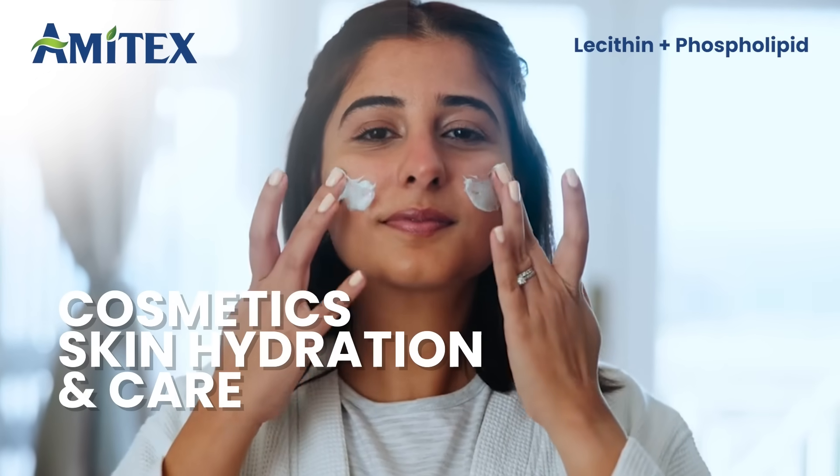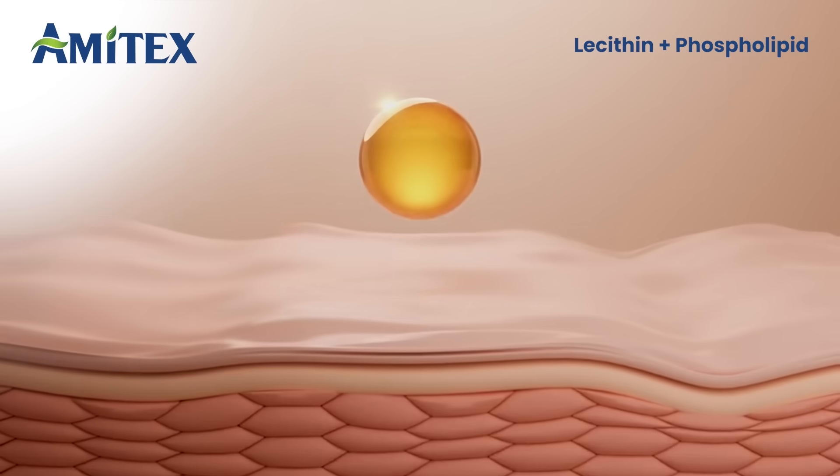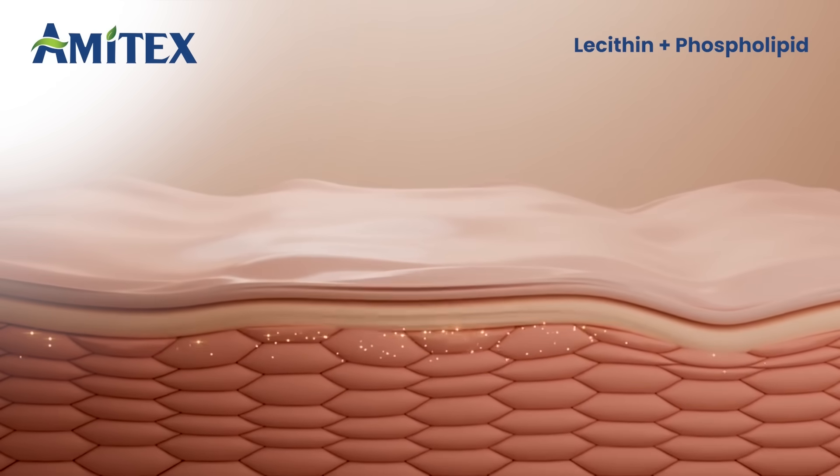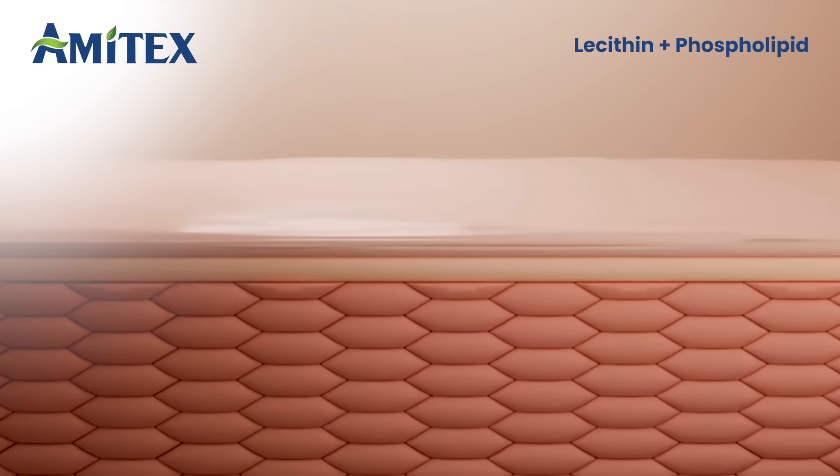In cosmetics, liquid lecithin acts as an emollient and moisturizer, while powder lecithin improves stability in creams, lotions, and serums, helping skin stay nourished and hydrated.